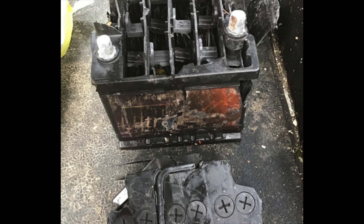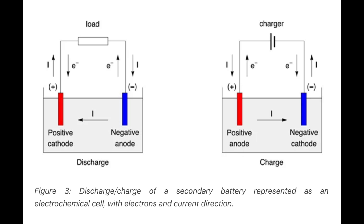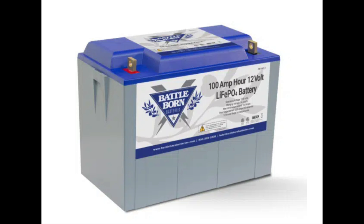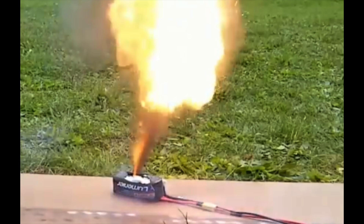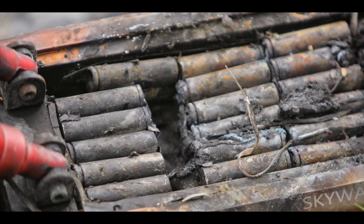Last week we talked about lead acid batteries — wet cells, AGMs, gel batteries. We talked about the acid, the dangers of that, and the dangers of the gases. This week we're going to talk about lithium batteries, the different types that there are, and ask the right questions. Are we all going to Valhalla in our lithium-powered sailboats? Or is there something else at play here?